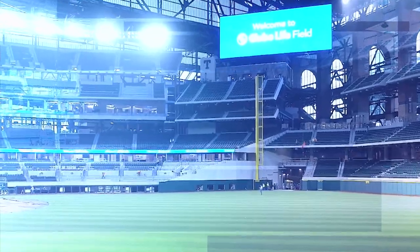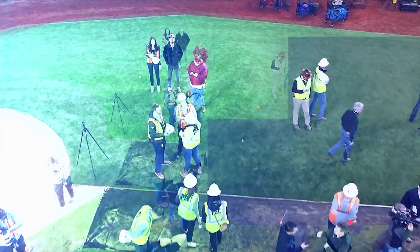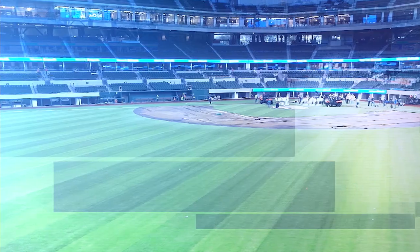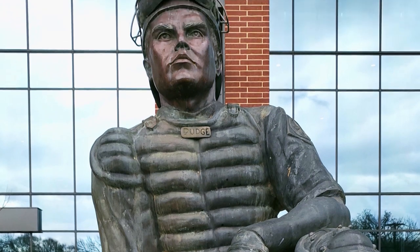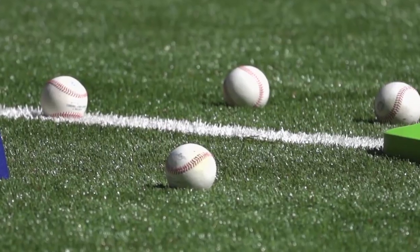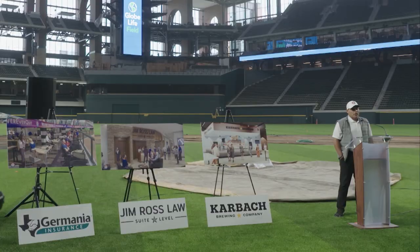When an organization as disciplined as the Texas Rangers does its homework, the payoff can be like batting a thousand. The turf is nice — it feels like grass. The technology of this grass is made to feel like you're playing on regular grass. I think it's going to be a very good surface for the players to play on.